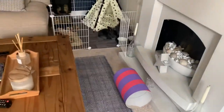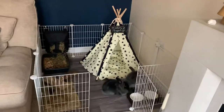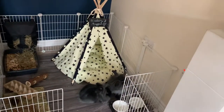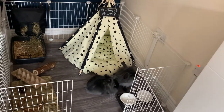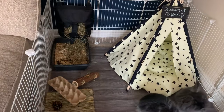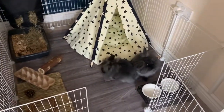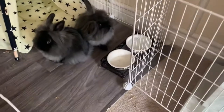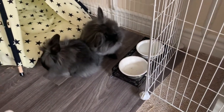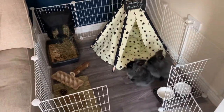We've got some new additions to the pen today. A very cute wig one which they've already been in and had a snuffle around in. They've got this hay rack for above their litter tray and some heavy based poles in a little stand. So I think we're all sorted now — that's going to be their final set up.